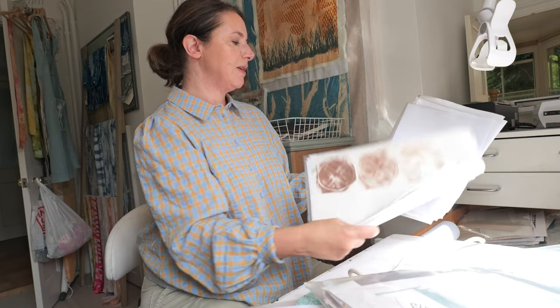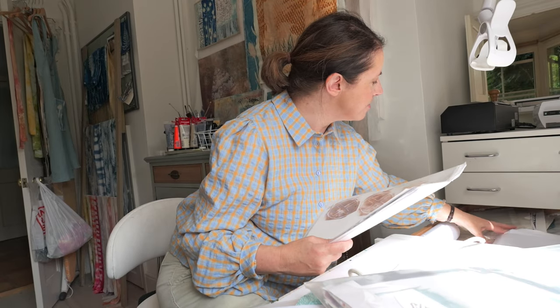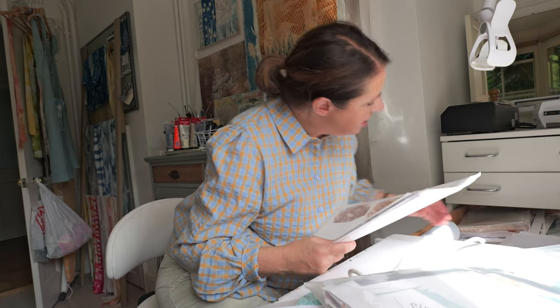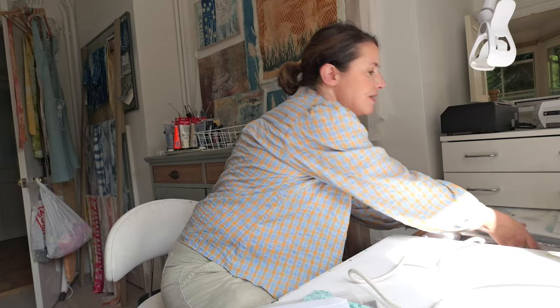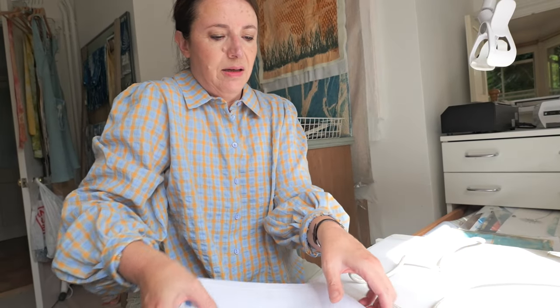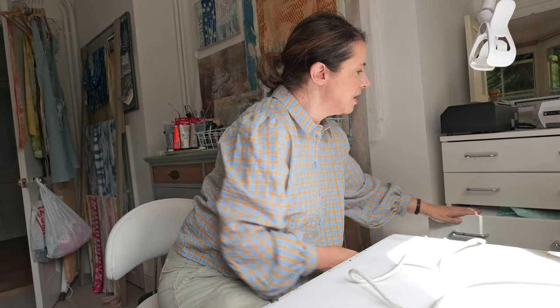I keep everything in these plastic sleeves — inkjet, laser, transparent things, gel prints, and also sometimes with transfers you make a rubbing and use it for a gel print, so some of the things are sort of halfway through. You can see how much fits into these long drawers — it keeps it nice and tidy as long as I do tidy up. And I have got a few just random things as well, because that's what life's like.